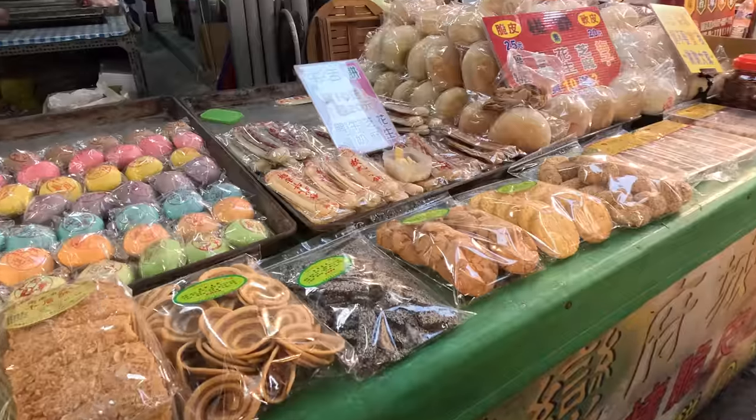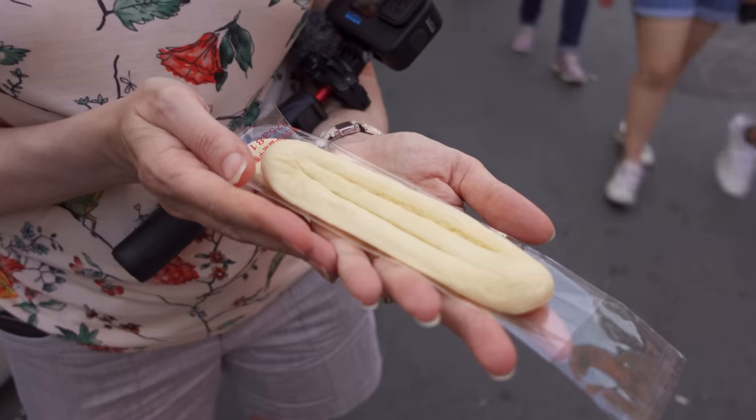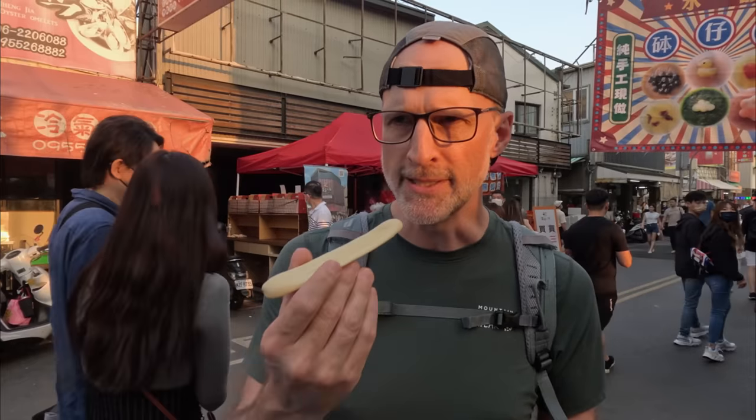The next thing we're trying is called an ox tongue cookie. I've been assured no animals were harmed in the making of this cookie — I guess it kind of looks like an ox's tongue. It smells very buttery. This tastes like a lightly sugared sugar cookie, just flour, butter, sugar, and a lot of vanilla. It has more of a doughy texture than a typical sugar cookie — like a flattened bread dough with a lot of vanilla. I really like it. It's very good.